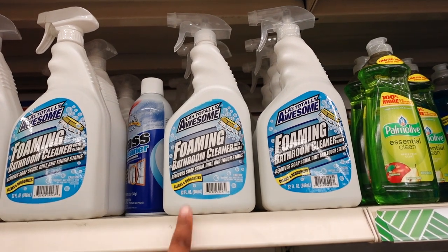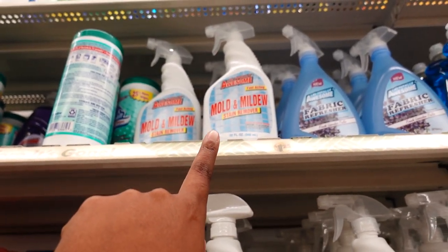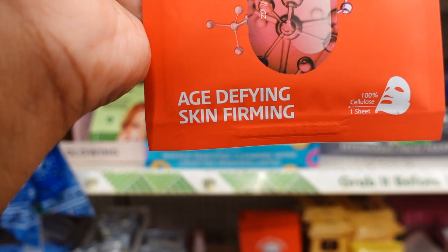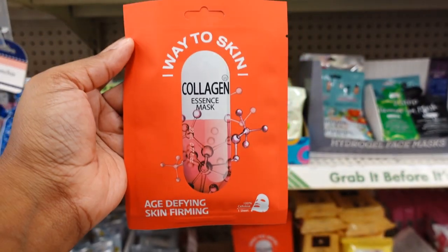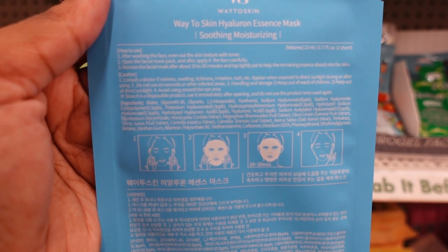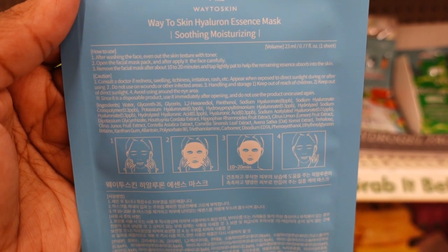It looks like Diety is repackaging and redesigning the LA Total Awesome — the foam bath cleaner is in a different package, and this is how the old package used to look. Eye Way to Skin is new — it's a face mask, you get one pack. This one says Age Defense Skin Firm, so you only get one. They have this color and also this one. I had to flip it on the back to see how to work and use it — these are the directions on the back.